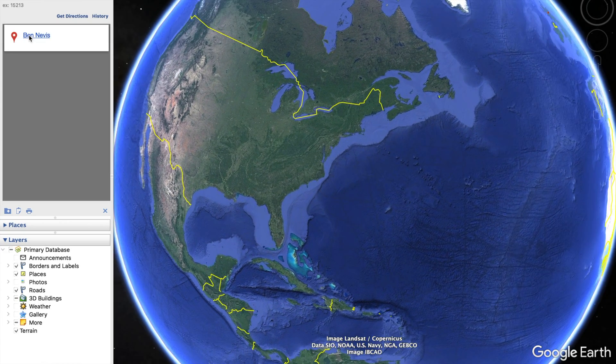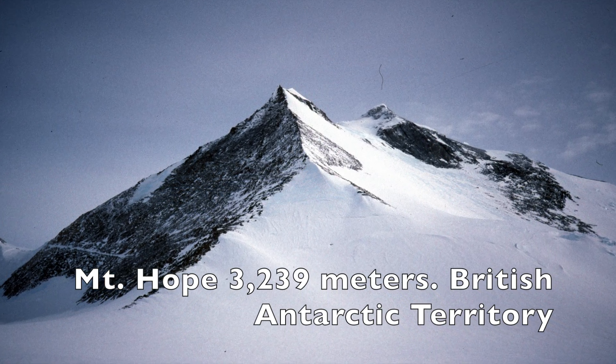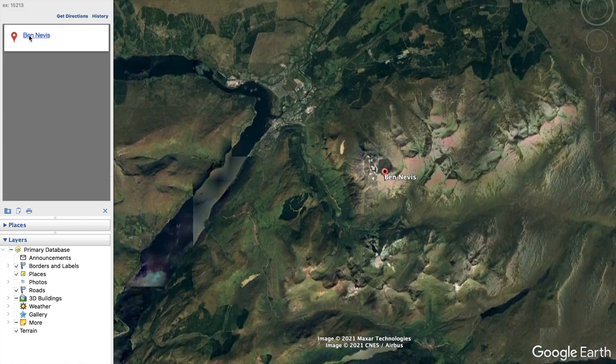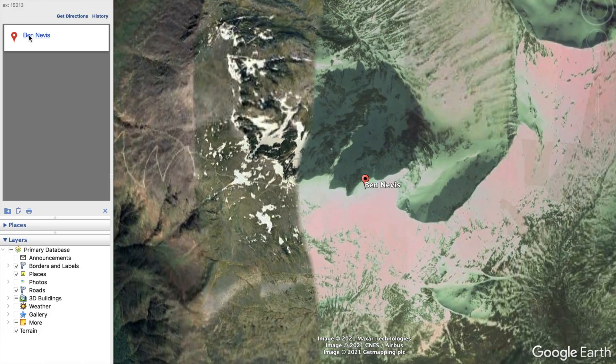Ben Nevis is not the highest peak in the United Kingdom. The highest peak is actually Mount Hope in Antarctica, but that's a different video. In this video we're going to be talking about how to climb the highest peak in the mainland United Kingdom, which is Ben Nevis. Here's our experience and what to know before you go and hike Ben Nevis.